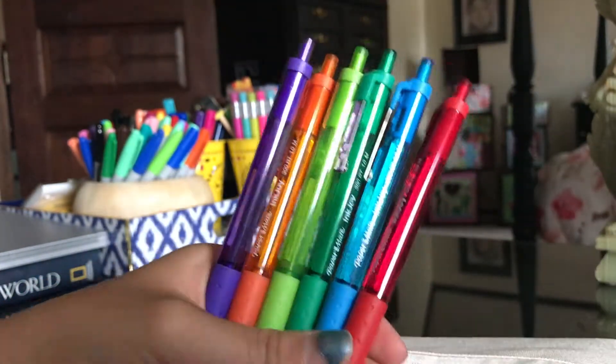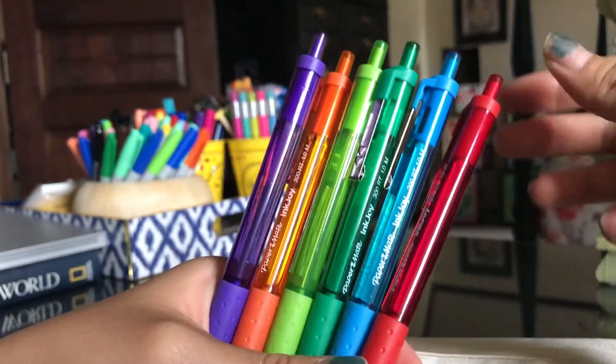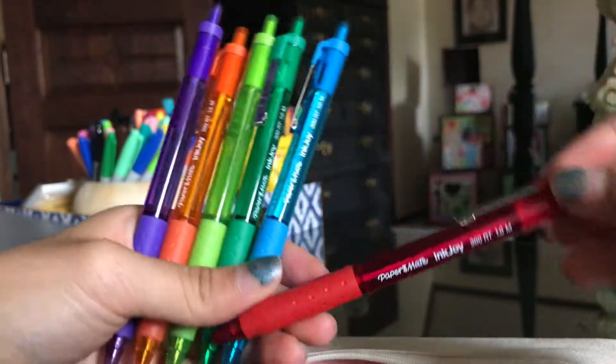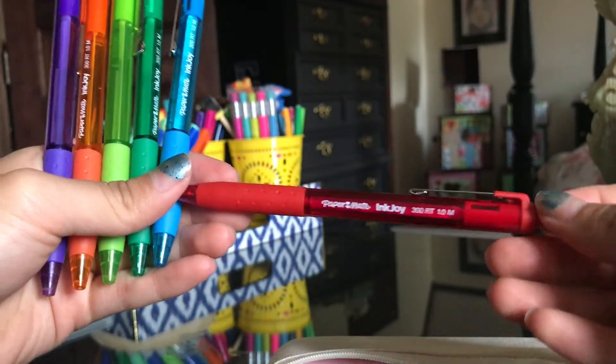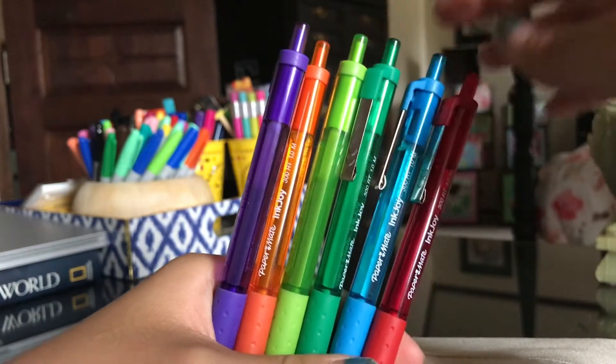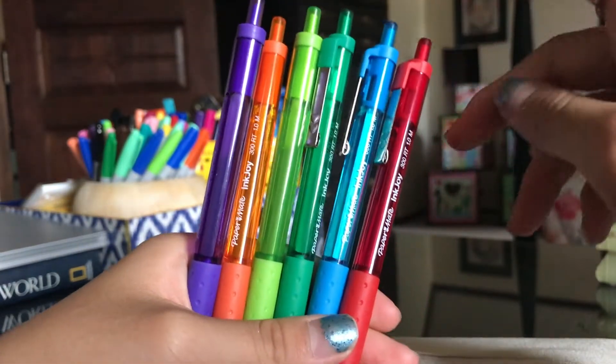The next things in my bag are the Paper Mate InkJoy pens. They look like this — I like the way they write. They're gel pens and they write so smoothly. I just have them in basic colors: purple, orange, light green, dark green, blue, and red.